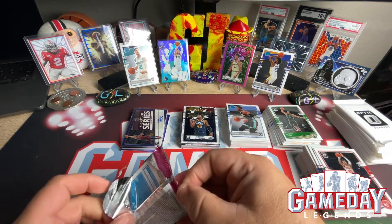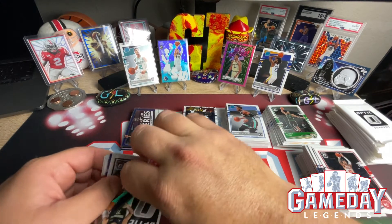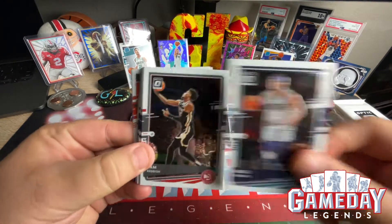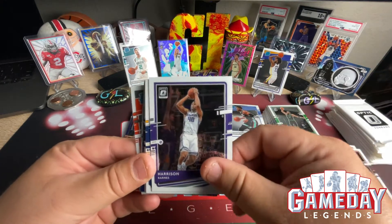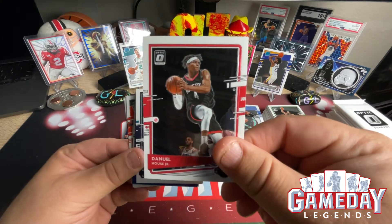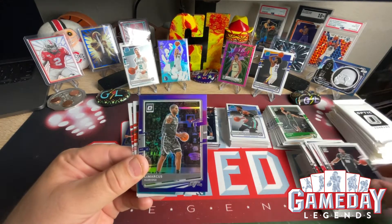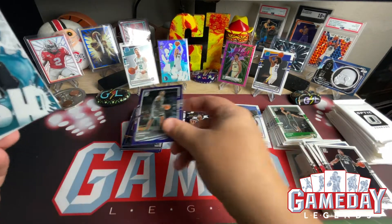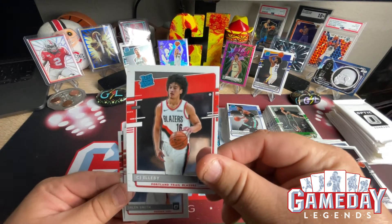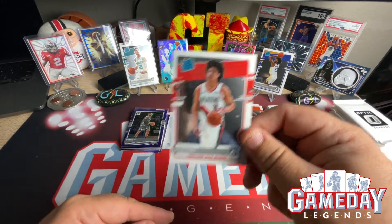This is a pretty cool box. Last regular pack: Miles Bridges, Cam Reddish, Harrison Barnes, Malcolm Brogdon, Daniel House Jr., PJ Washington, Rudy Gay, LaMarcus Aldridge in the purple hollow. Jamal Murray Splash — very cool. CJ Elleby, Jaylen Smith, and another CJ Elleby — just in case we wanted two. Cool cool cool, let's get into these blue velocities!